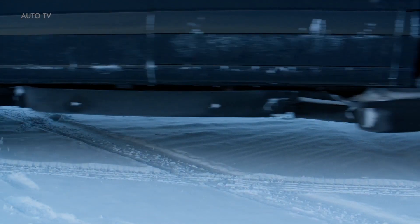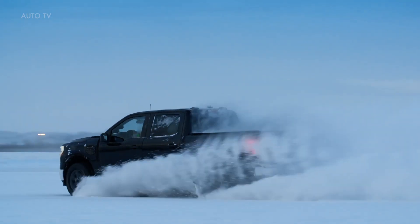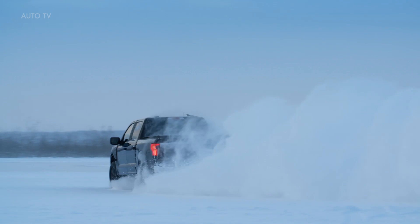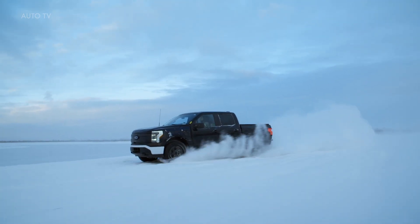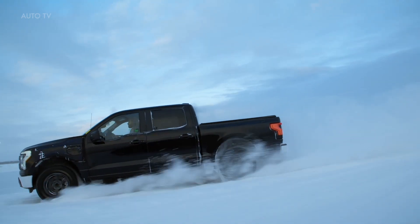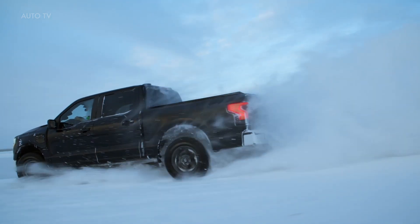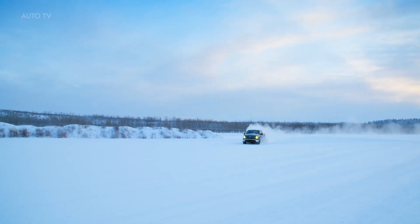This round of testing was one of the final sessions before the springtime launch and included temperatures as low as minus 30 degrees Fahrenheit (minus 34 degrees Celsius), lasting 14 days. A team of 11 Ford engineers was there fine-tuning the F-150 Lightning's performance on low-traction surfaces like snow and ice for 12 hours per day over those two weeks.